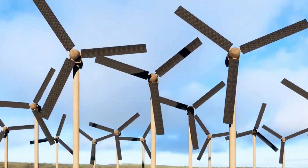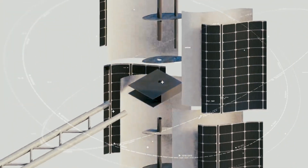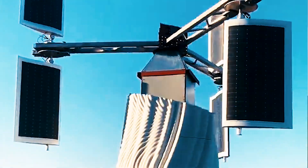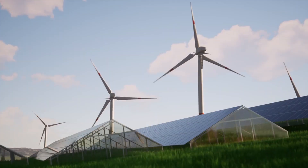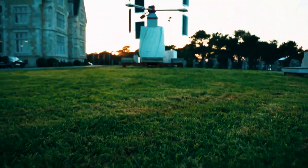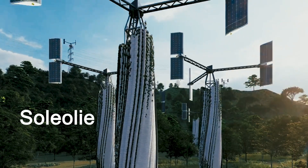In this video, we're diving into the heart of innovation, where wind meets solar in a groundbreaking creation. Get ready to be amazed as we unveil the world's first wind turbine with integrated photovoltaic panels — introducing Soliolico.